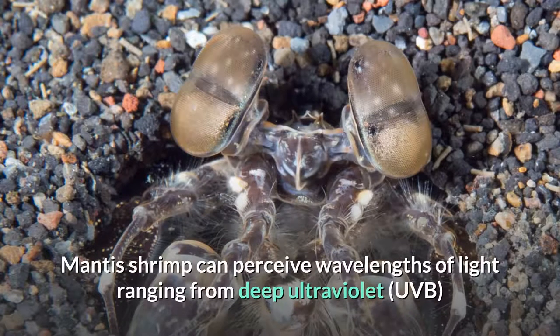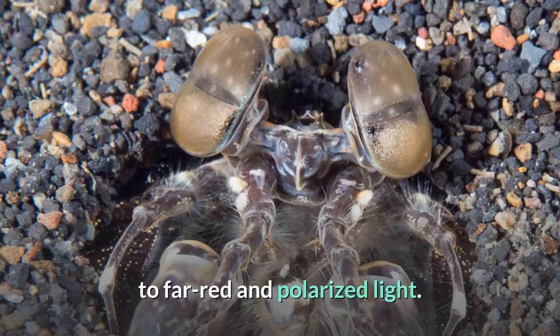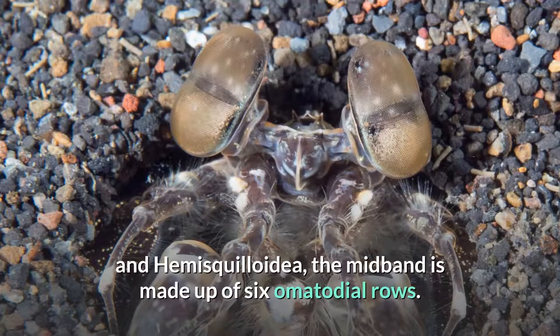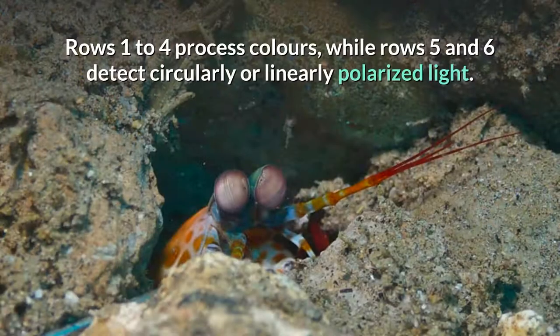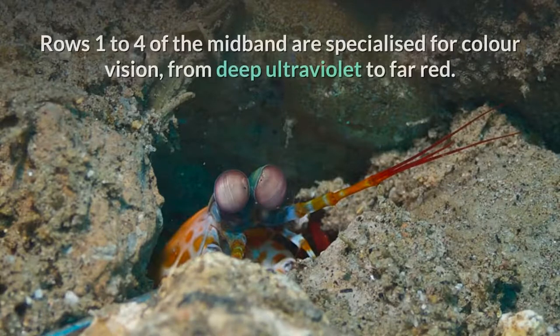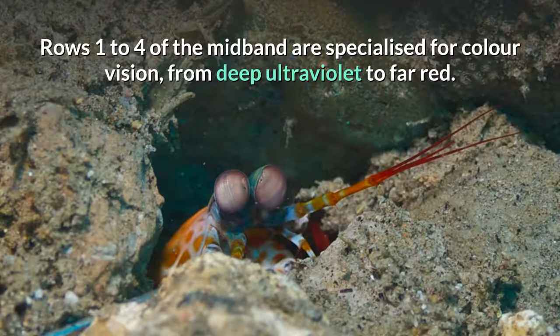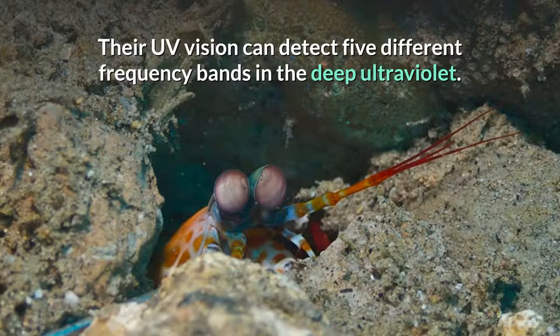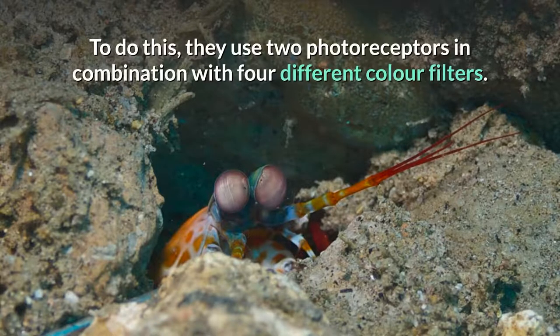Mantis shrimp can perceive wavelengths of light ranging from deep ultraviolet to far-red and polarized light. In mantis shrimp in the superfamilies Gonodactyloidea, Lyceoskeloidea, and Hemiskeloidea, the mid-band is made up of six ommatidial rows. Rows one to four process colors, while rows five and six detect circularly or linearly polarized light. Twelve types of photoreceptor cells are in rows one to four, four of which detect ultraviolet light. Their UV vision can detect five different frequency bands in the deep ultraviolet, using two photoreceptors in combination with four different color filters.